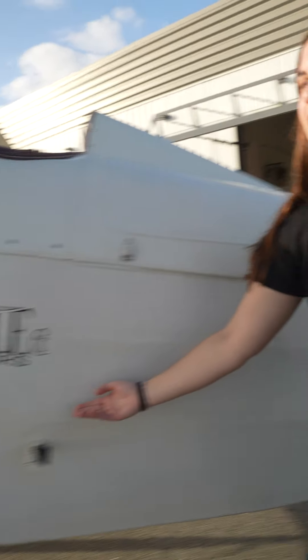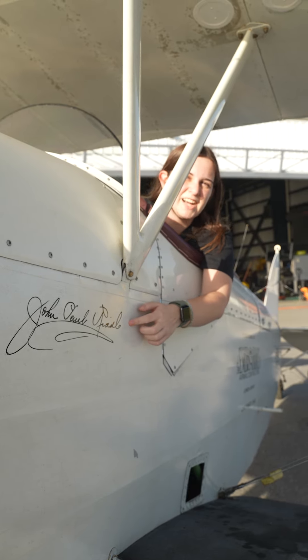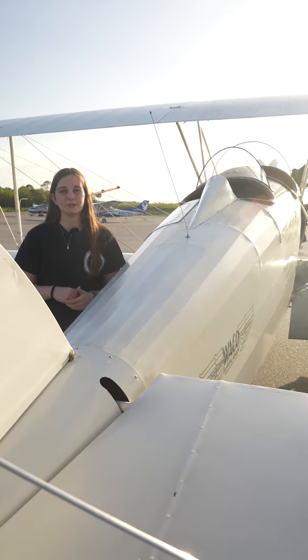It has the original Embry-Riddle and Waco aircraft logo. Founder John Paul Riddle's signature is displayed on the sides of the aircraft. After its return to school, only two professors have flown the aircraft: Professor Dedman and Dr. Anderson.